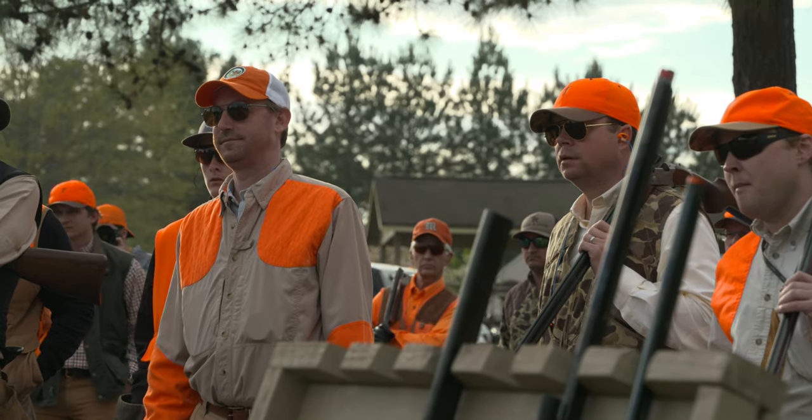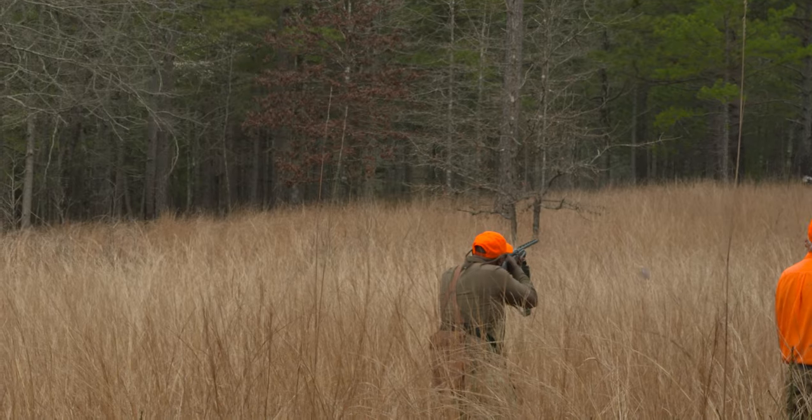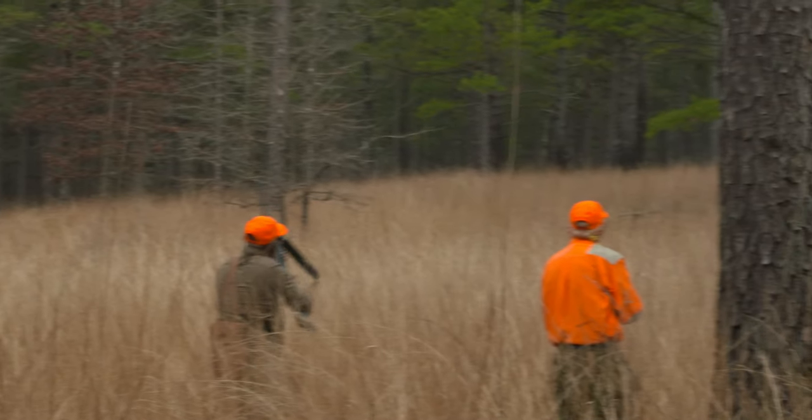The Hunter Shirt is by far my favorite product. It's so well made and fits great — fits in all different types of environments, whether you're going to a nice dinner or just going out with the buddies to grab a couple of beers. It's a great shirt.